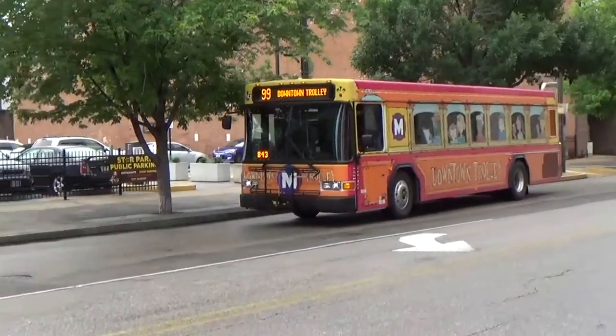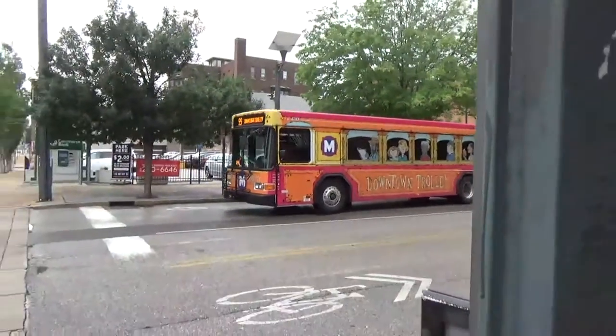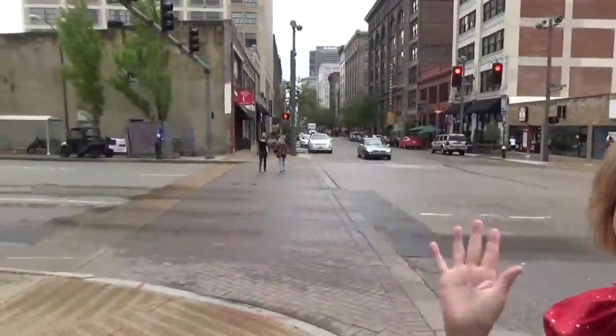It's the St. Louis downtown trolley. We're downtown already.